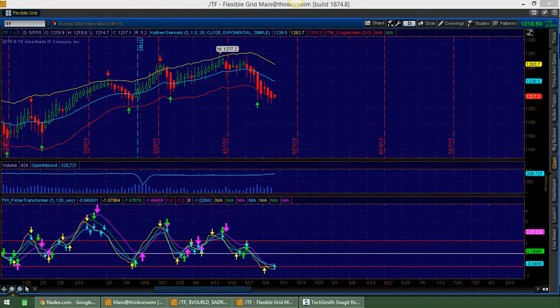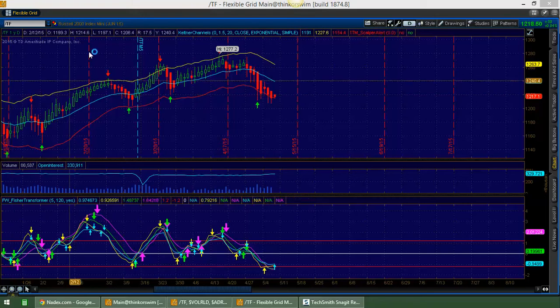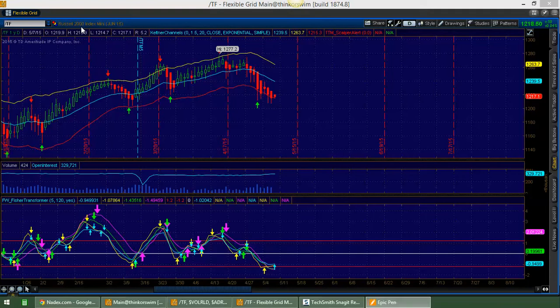Hey, Sean Jantz here. I'm going to do a quick battle plan for Thursday, May 7th, and I'm going to do it on the Slash TF, which is the Rusty 2000, and the Slash ES, which is the US 500. I'm going to start on the Slash TF, and I always like starting on a daily time frame, which is usually the largest time frame I go. The daily time frame can give me some decent clues for some intraday opportunities.